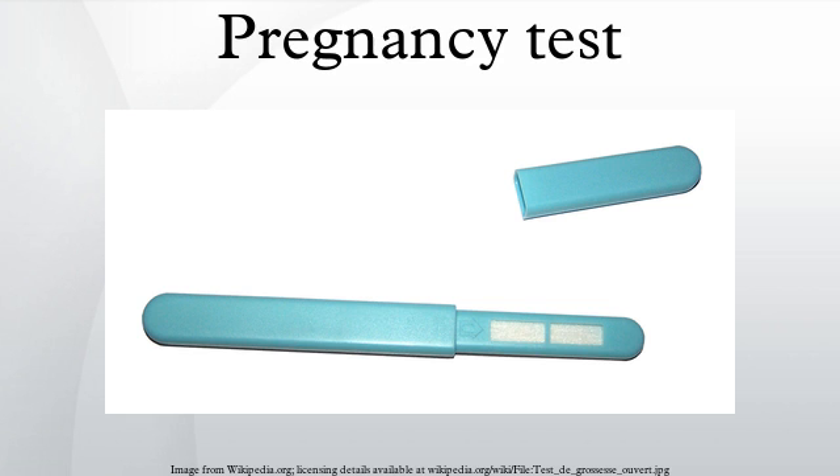Because some home pregnancy tests have high HCG detection thresholds, it may take an additional 3 or 4 days for HCG to rise to levels detectable by these tests, meaning false negatives may occur up to 3 weeks after the act of intercourse or insemination that causes pregnancy.